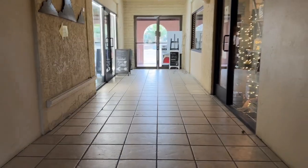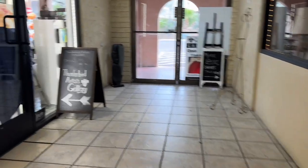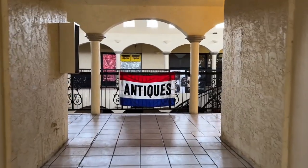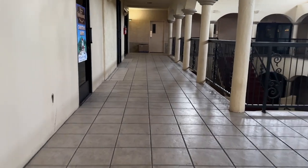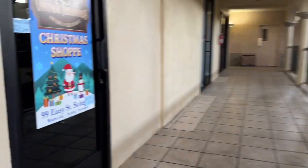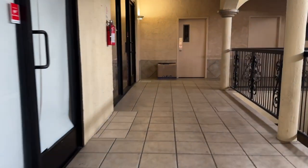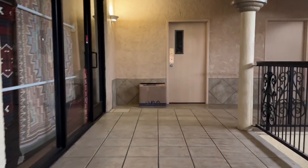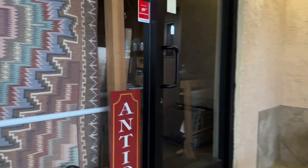Most of the shops were closed down, which is really interesting to me because this area is usually pretty packed. There's usually a lot of people, but not that many go into this mall. Heading over this way, there is a Christmas shop here which is a little interesting because it's not really Christmas anymore — this video was filmed in February. And there's an antique shop right here.